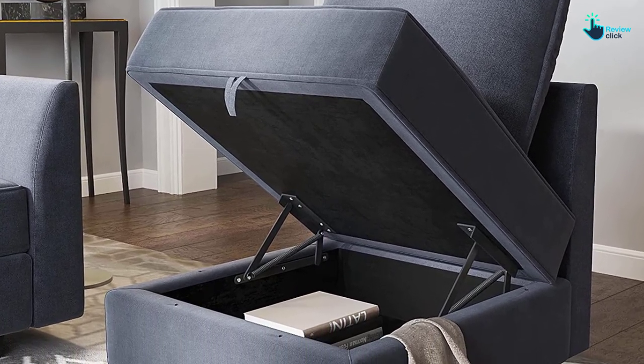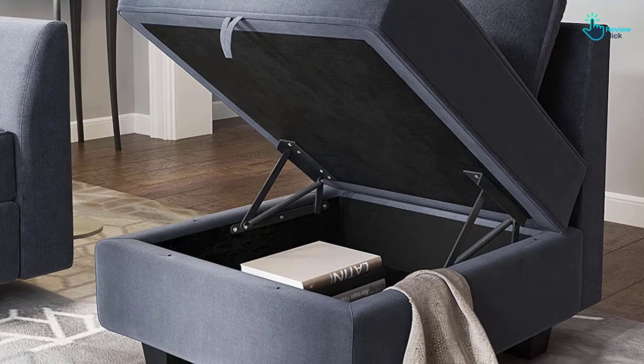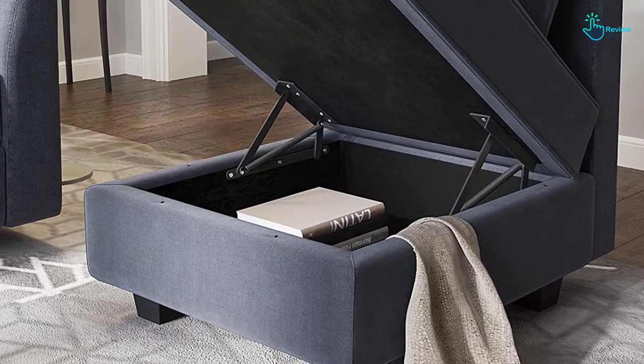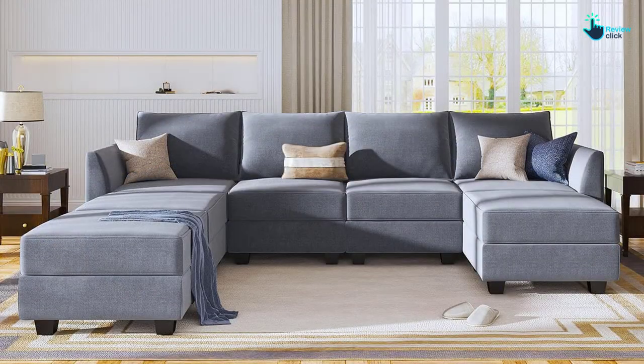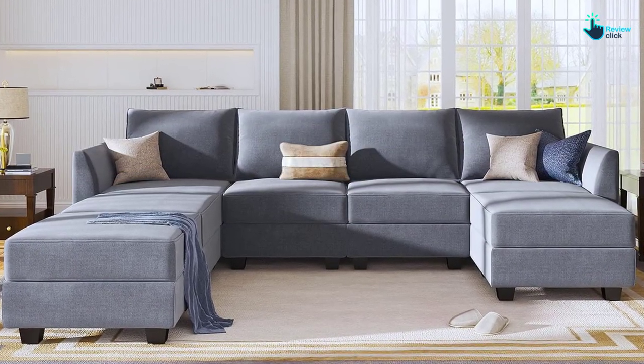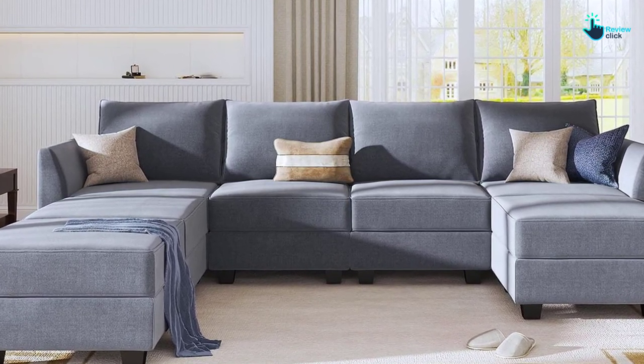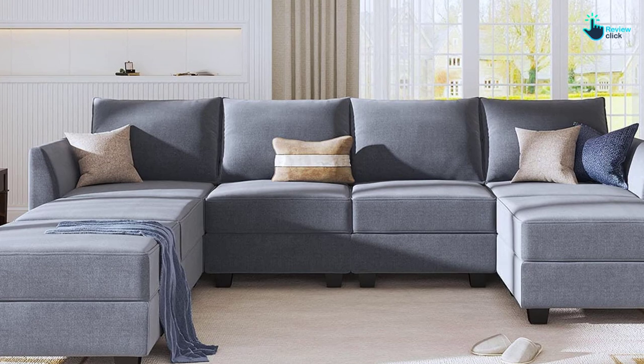Each piece comes with enough storage for blankets, pillows, books, and any other living room knick-knacks you may want to stow out of the way. The fabric-lined storage seats are also fantastic space savers. While the fabric is not pet-friendly, using sofa covers or applying a stain-repellent treatment should offer adequate protection.